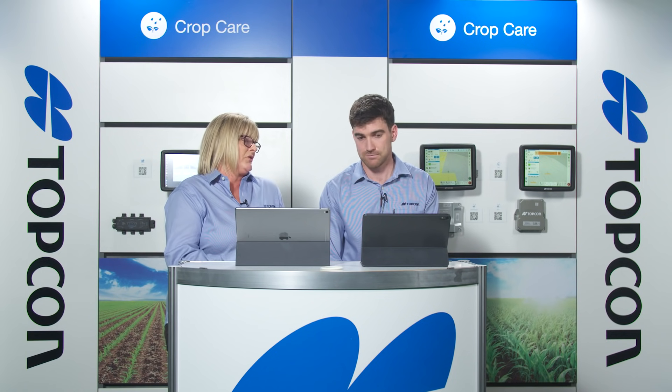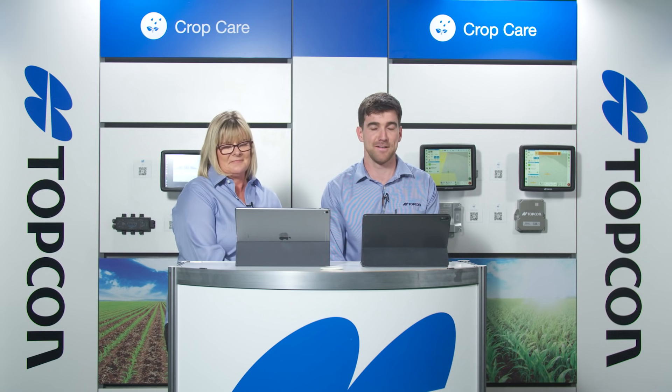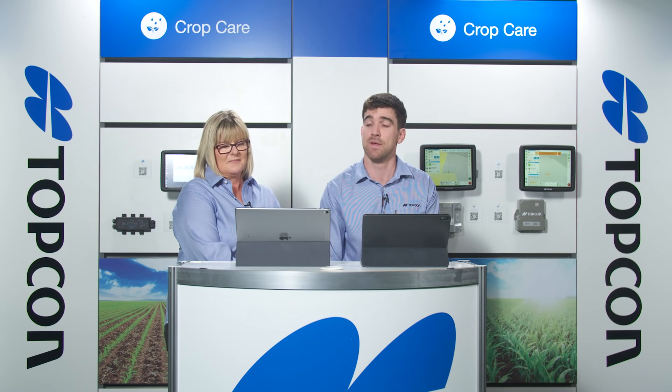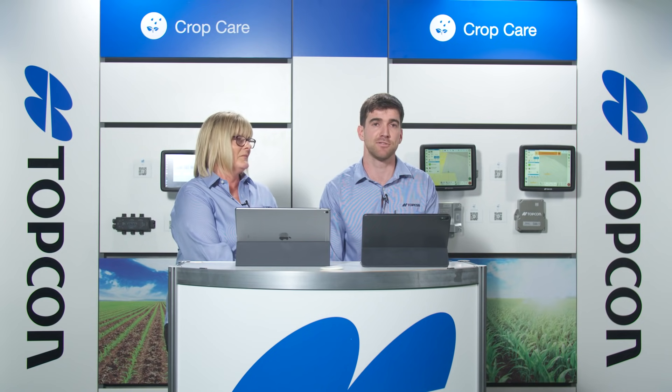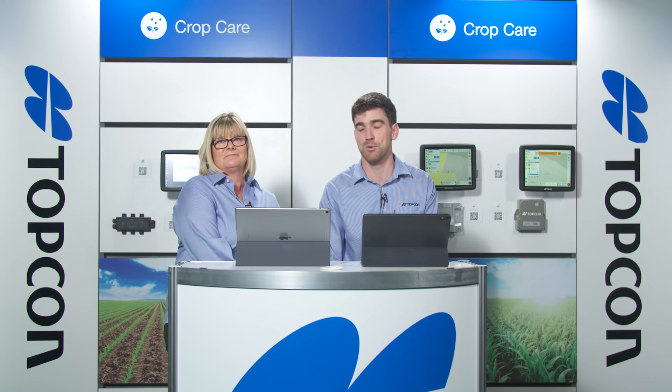Closing summary from Matt: thanks everyone for joining. Field days are getting harder to get to, so this was a good opportunity for a live Q&A format. The focus is on maximising efficiency and making farm life as easy as possible with every solution. Thanks for the great questions — please keep them coming in even after the session, as all questions will be answered and late entries can still be eligible for the competition draw.